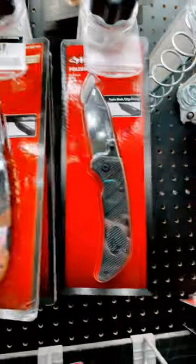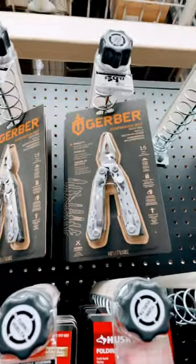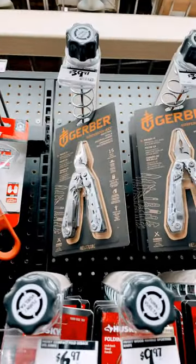$9.97 for Husky Folding Knives. That kind of makes me sad. Got Gerber Multi-Tools though — that's kind of cool.